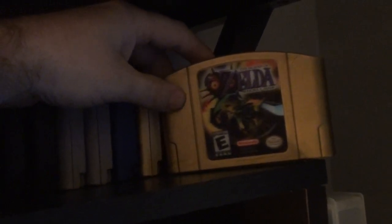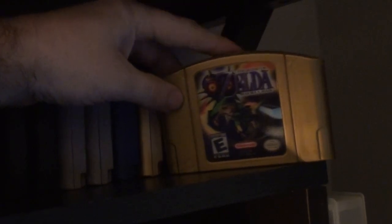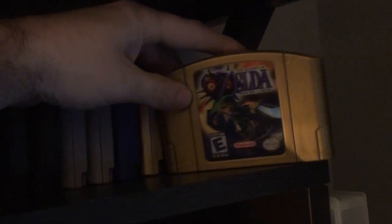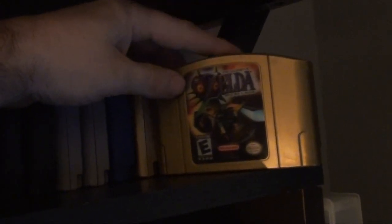Majora's Mask — I believe I got a receipt for this. I bought it with another game, Final Fantasy 9, so you'll see how much those went for. I like this one better than Ocarina of Time. I bought it at Game Factory.